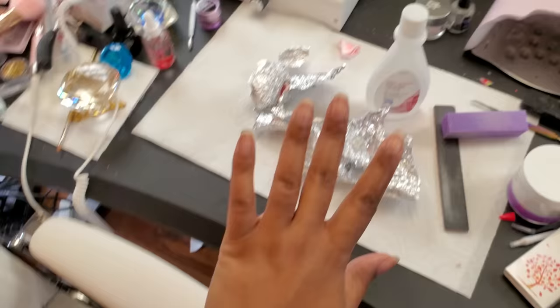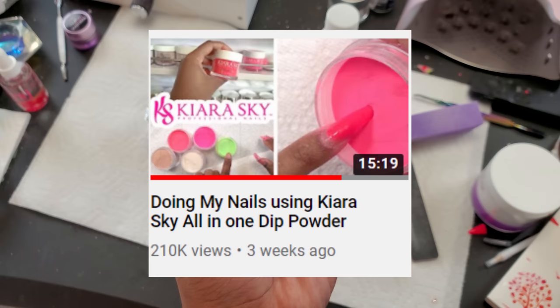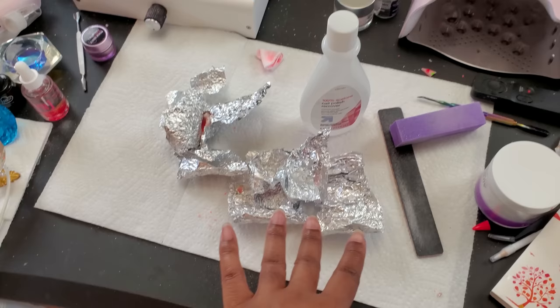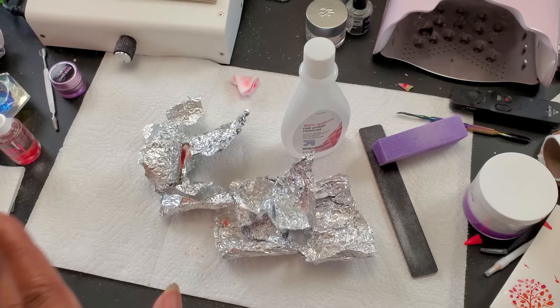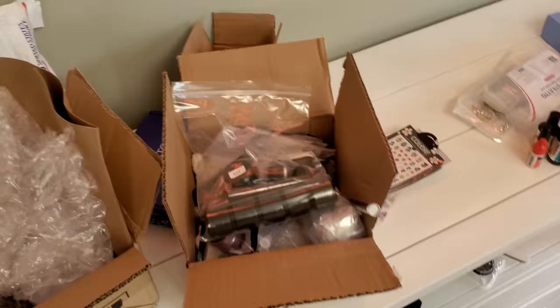I went ahead and took my nails off — these were the two-in-one dip powder nails that I did three weeks ago, and this is all the growth I've gotten in three weeks. It's gotta be the pregnancy because my nails never grew this fast. This is the same way I take my nails off with the acetone and the foils. If you didn't check out the last video, I'll show y'all how I take off my poly gel nails, but this applies to all of my nail extensions.